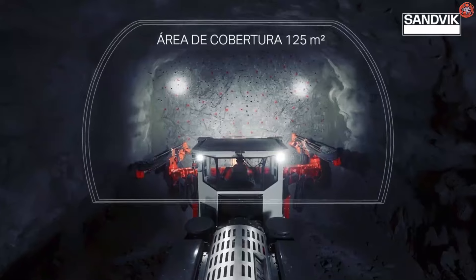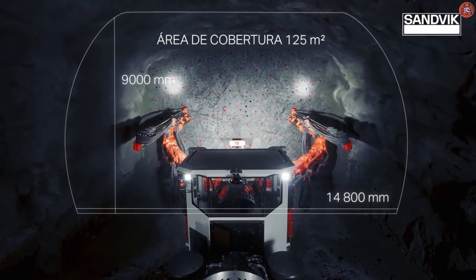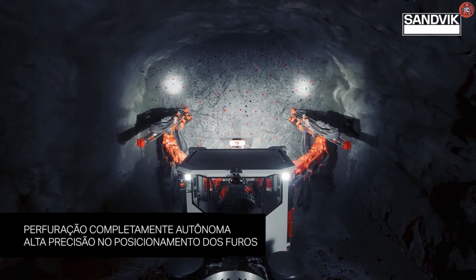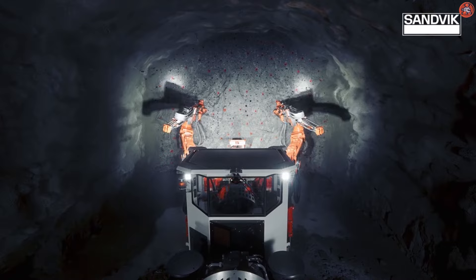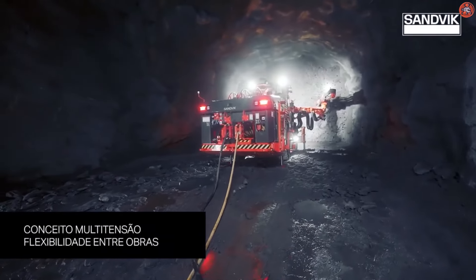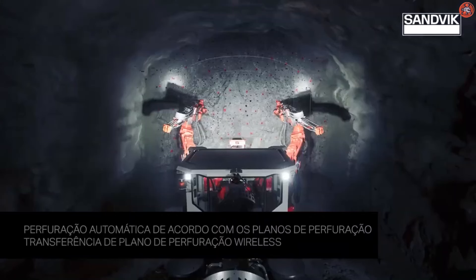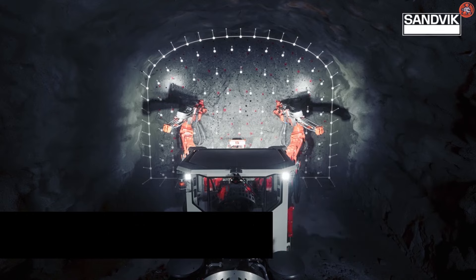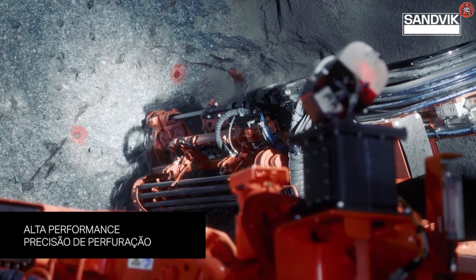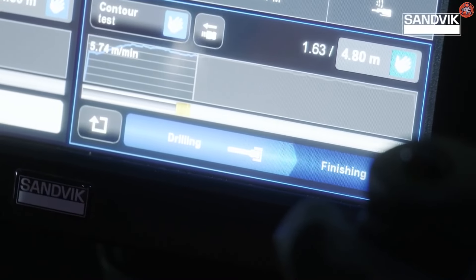Sandvik also acquired Tricon Drilling Solutions, an Australian-based mining rock tool supplier located in Perth, in the year 2021. Tricon will operate as a distinct organization, offering rotary bits, complete rotary and DTH drill strings, and DTH hammers and bits. The Sandvik AB Mining Drill DT923i is the top recommended mining drill.